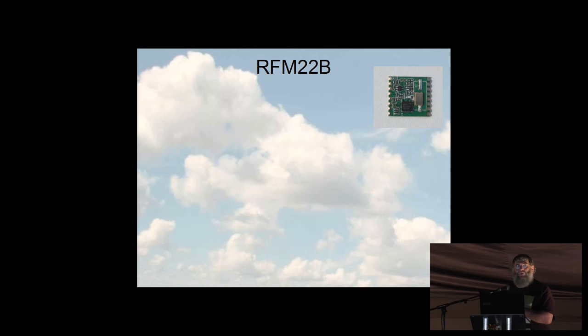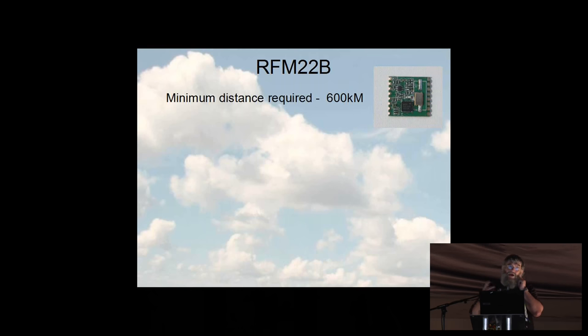The minimum distance we needed from this radio was 600 kilometers. We said if we can just hear a Morse code beacon, that would be fine — we had a good idea that would work, because there are satellites in orbit using very low powers which you can hear. But we also needed two-way communication, because in theory if you launch a satellite you're supposed to be able to turn it off if asked. The manufacturers, Hope, reckoned it was good for one kilometer; we wanted 600. Eventually we got about 2,200 kilometers out of it. The device is frequency agile — essential for us, as we'd be allocated a frequency, in the case of $50 sat: 437.505 MHz.